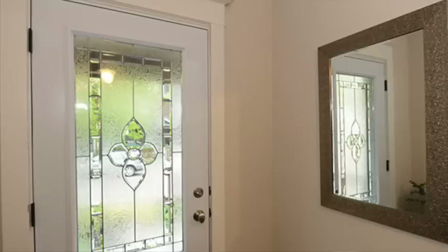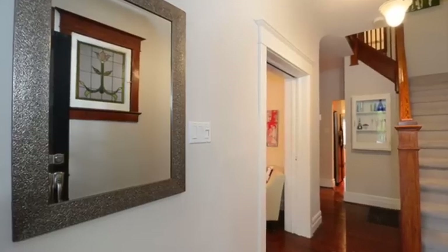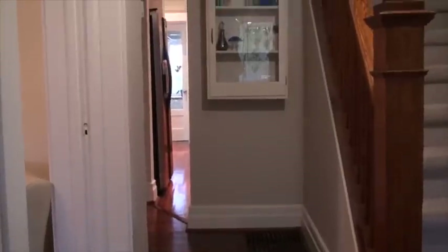When you first walk into the home, you don't walk into the living room. You have this handy wide foyer area, perfect for hanging up your coat and putting your shoes. We've got original stained glass here which we will see throughout the house, as well as the original hardwood floors which also continue throughout the house.